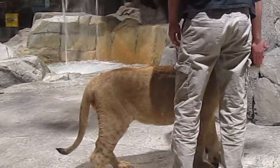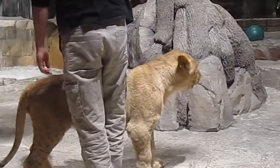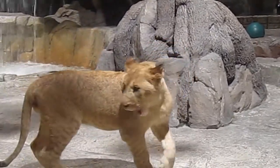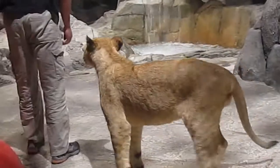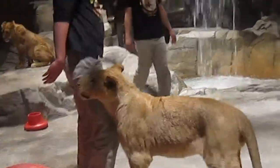Lions are full grown by age 3. Cubs when they're born only weigh a couple of pounds, but they do grow quickly. Lion cubs are born with spots. The spots help camouflage them in the wild, but they do fade as the lions grow into adulthood.